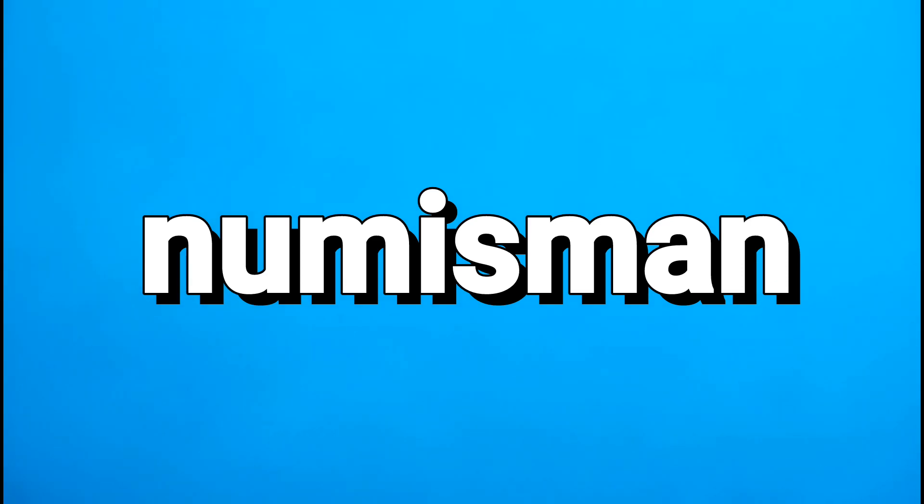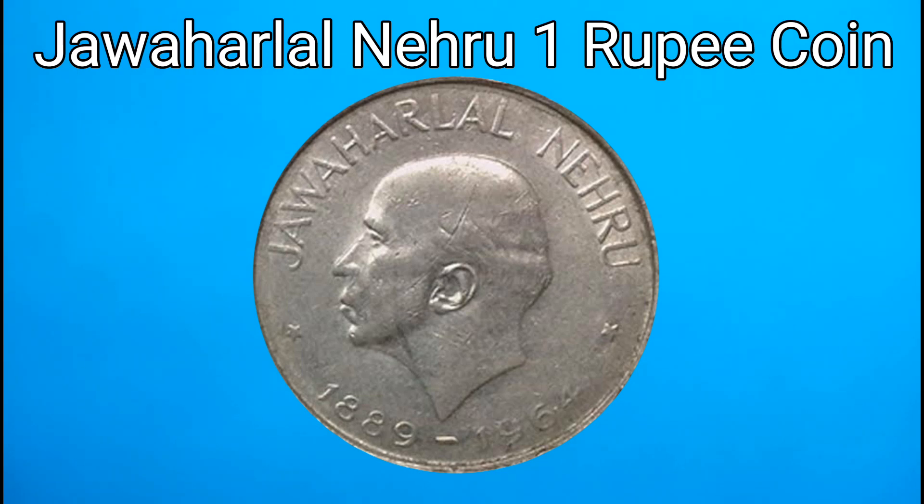Now, friends, we are going to show you the channel. We are going to show you the value of the 1-Rupee coin. We are going to show you the details and information about this coin.